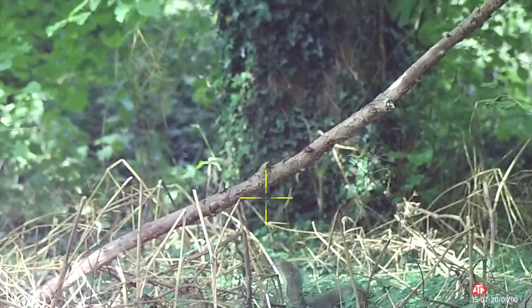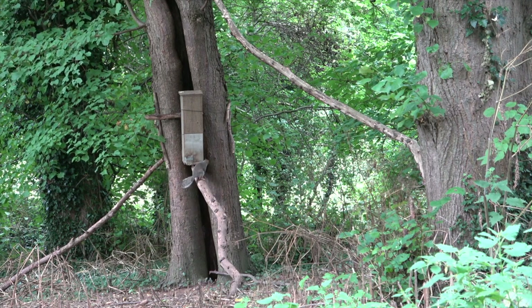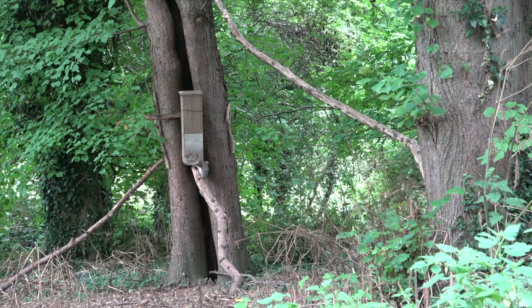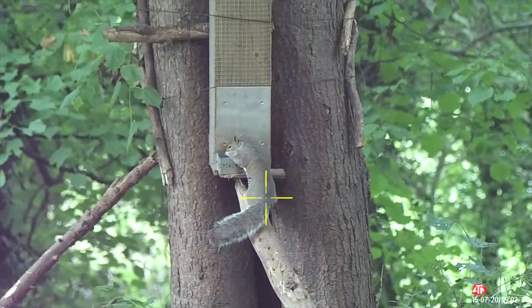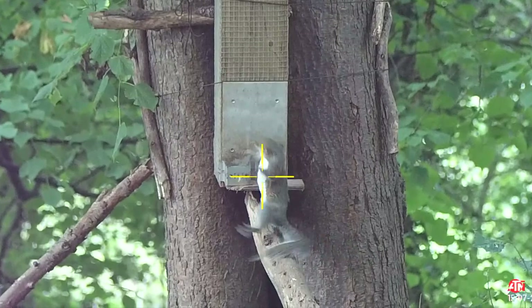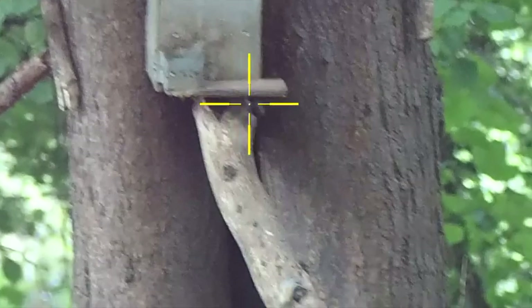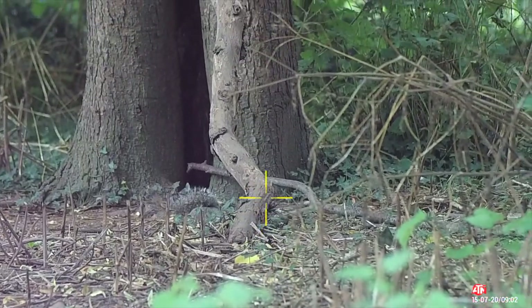Frustration was starting to get the better of me here. Every time I was about to pull the trigger, once it remained static, it seemed to just dart off again. I always like to try and take the shot once they're settled with a nut in the mouth, as in the case here. There wasn't too much wrong with that shot, but if you watch it back closer you'll see the pellet went a tiny bit low, and there was no more than the usual amount of twitching and flinching from the squirrel once it hit the deck.